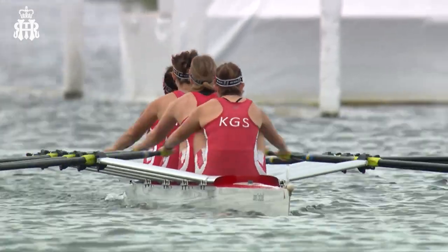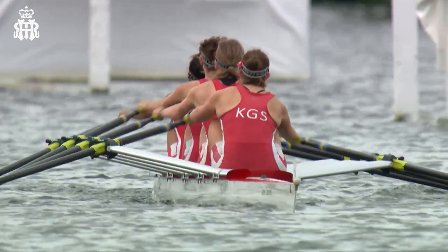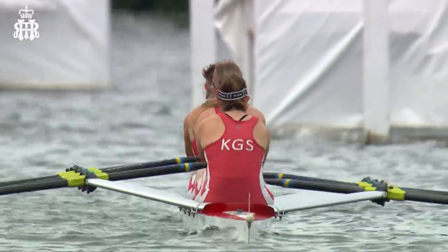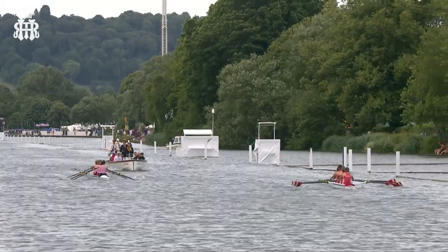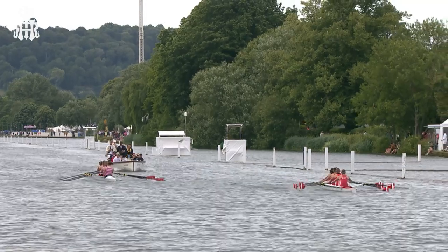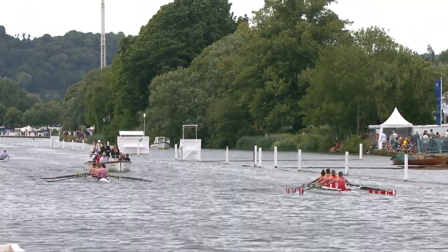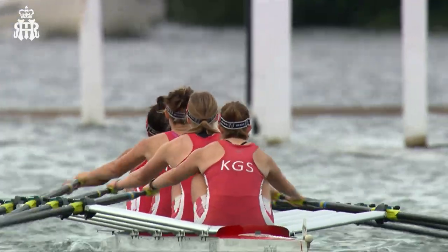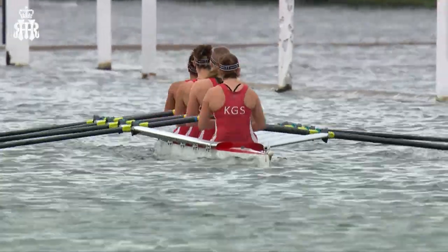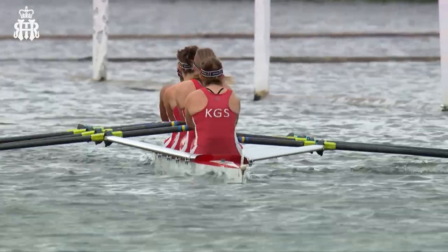A great view here of Kingston Grammar School — they've all got matching caps. I apologise: I said it was Alice Cassidy in the stroke seat, and I was completely wrong. My apologies to Kingston Grammar School — I was actually talking about Audrey Corsi in the stroke seat, who is just 15 years of age. A hugely competent performance. Alice Cassidy is in the bow seat — she's the club captain this year of KGS.